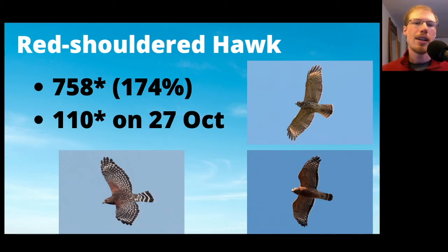Red-shouldered Hawks had asterisks next to both totals because they were both new records. The season total was 758, and the single day total was 110, which beat the previous record by one — and again, it was October 27th. As far as I know, this was the highest total for red-shouldered hawks out of any hawk watch this fall. We're usually one of the top few in the country for red-shoulders, and I think this year we had the highest total.